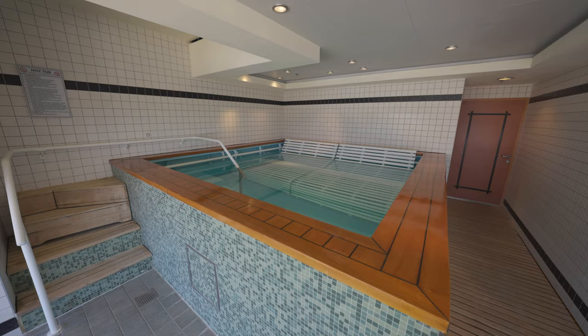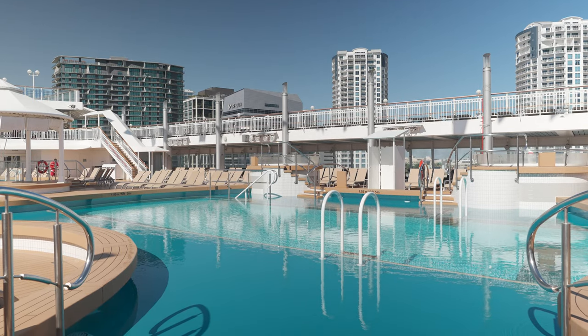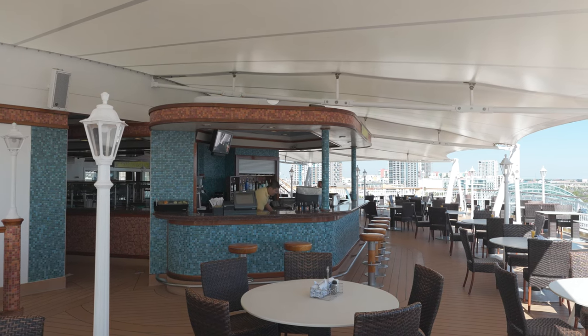Welcome to the Norwegian Jade. This is Jason here. I'm going to do a full deck by deck tour. It's going to be really cool. Let's go ahead and get started.